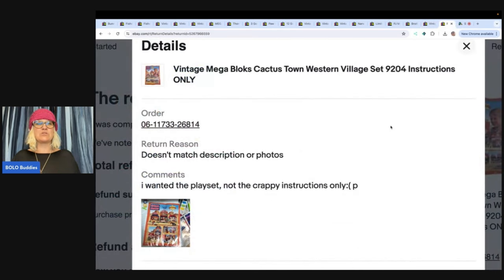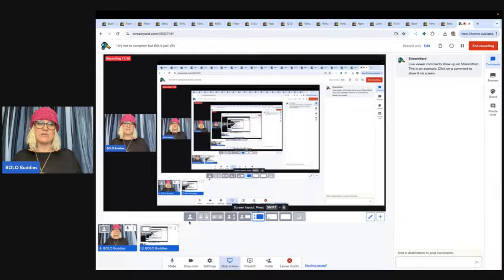Here is what the return said: 'Doesn't match description or photos.' It says instructions only in the title. It said, 'I wanted the playset, not the crappy instructions only.' I had it sealed in a Ziploc and put it in a poly mailer, so apparently they thought they were getting the playset. I try not to get too caught up in things like this because returns happen, but I want to raise awareness that it's not fair as a buyer to penalize a seller for your mistake.